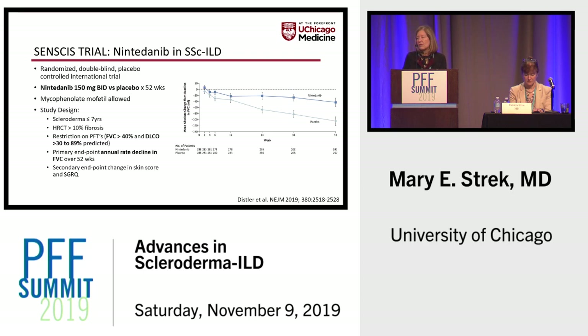This graph is becoming very familiar as we look at the efficacy of antifibrotics in a variety of fibrotic interstitial lung diseases. Patients who received nintedanib had a much slower decline than those who received placebo. Also notable in all of these studies is that the divergence occurs rather early — patients seem to be getting benefit from antifibrotic therapies after just weeks of therapy.